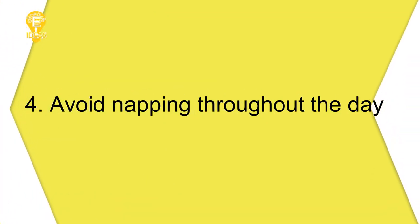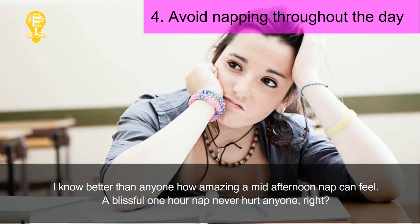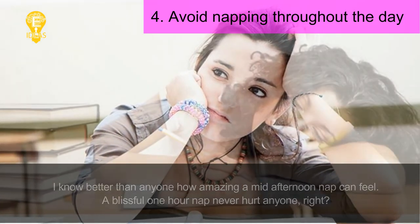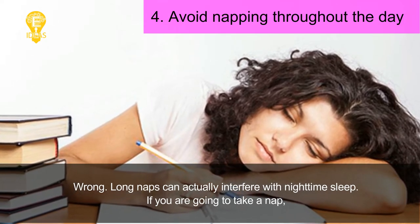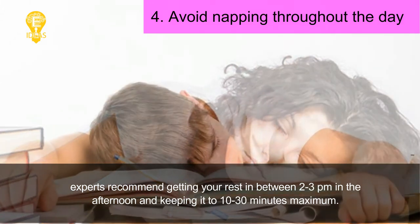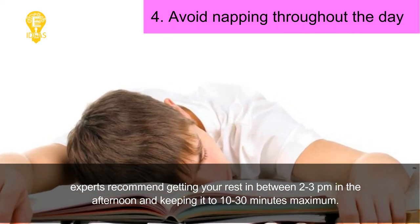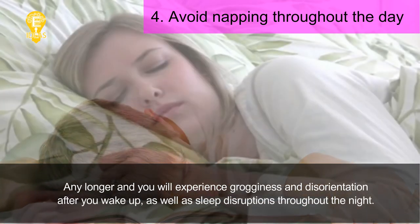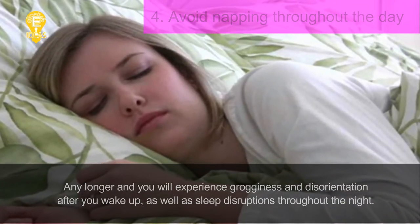Tip 4: Avoid napping throughout the day. A mid-afternoon nap can feel amazing, but long naps can actually interfere with nighttime sleep. If you are going to take a nap, experts recommend getting your rest between 2 and 3 PM in the afternoon and keeping it to 10 to 30 minutes maximum. Any longer and you will experience grogginess and disorientation after you wake up, as well as sleep disruptions throughout the night.